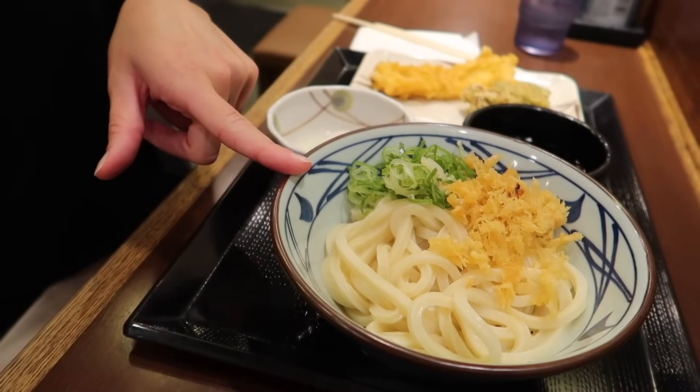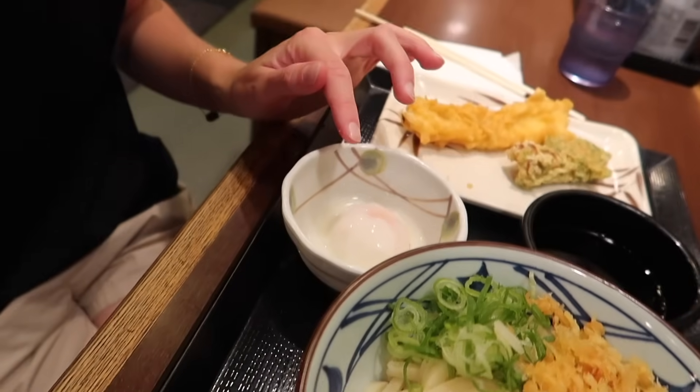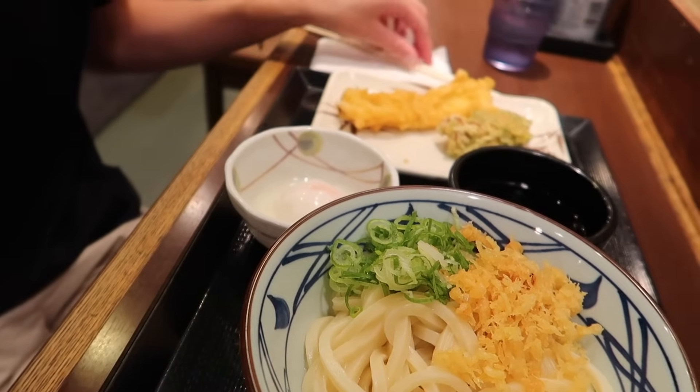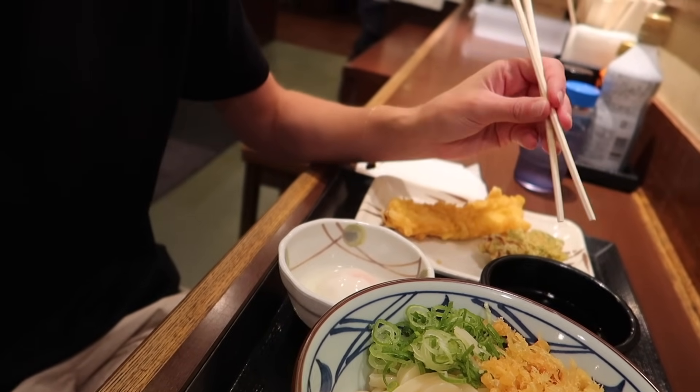It took me absolutely ages to find a place to eat because the one I originally went to was super busy and the line was really really long, and I am so hungry right now so I was not in the mood for that. But I did just find a backup place and built my own selection. I have udon noodles with some spring onions, something crispy, an egg, some tempura — I think it's squid — and a fried vegetable, along with some soy sauce to dip it in.